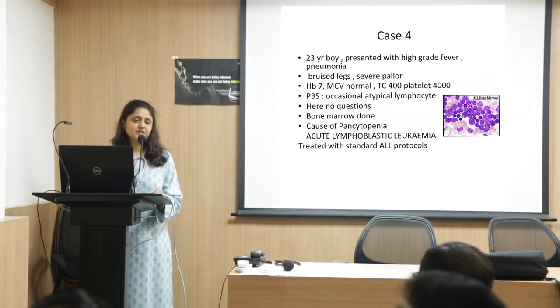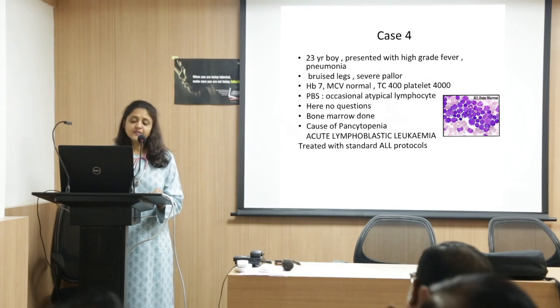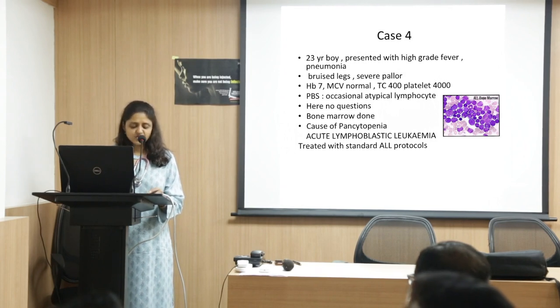We are treating several patients here with acute lymphoblastic leukemia using standard ALL protocols. In children they have an excellent outcome — over 90% cure rates. Adults generally require bone marrow transplant if a prospect of cure has to be considered; otherwise the disease eventually tends to relapse.